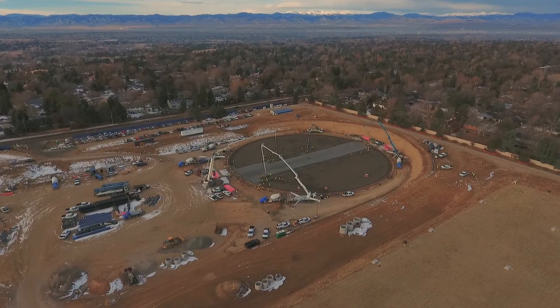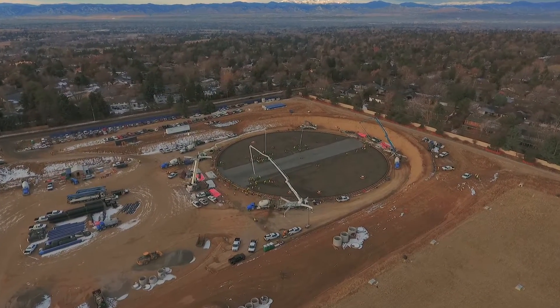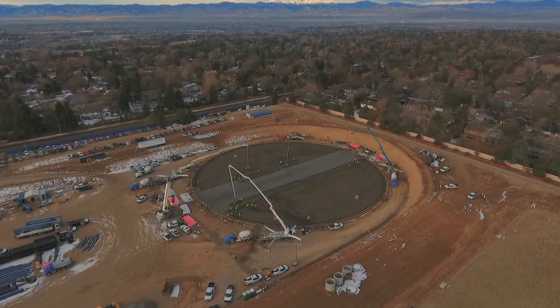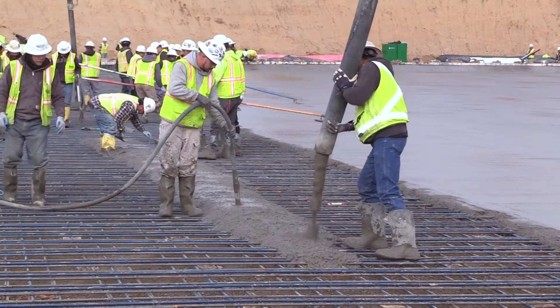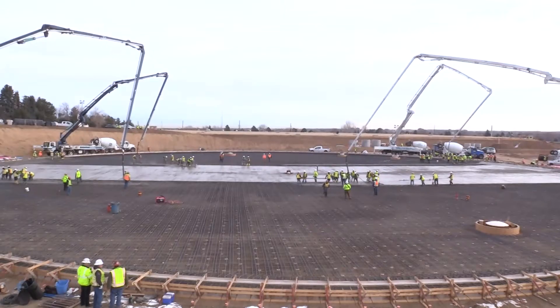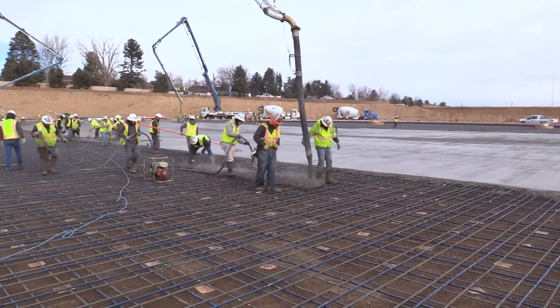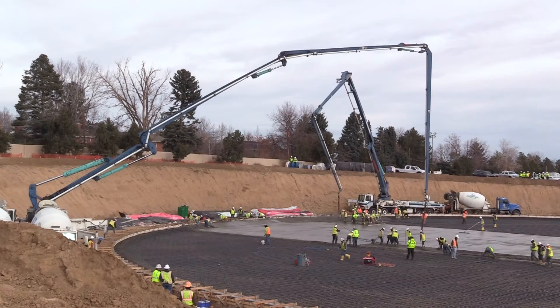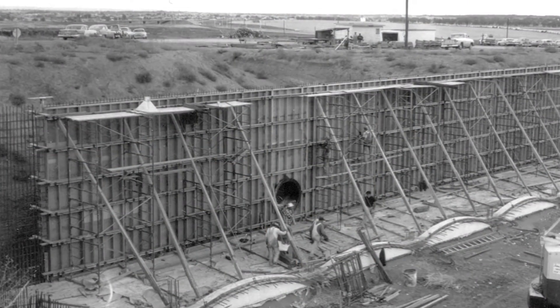Denver Water's future is taking shape next to its past. It's critical as a hub of our system to replace the Hillcrest facility. These crews are pouring the foundation for the first of three new water storage tanks in South Denver. The $100 million Hillcrest project replaces two aging and outdated tanks that were built on the same site in the 1960s.